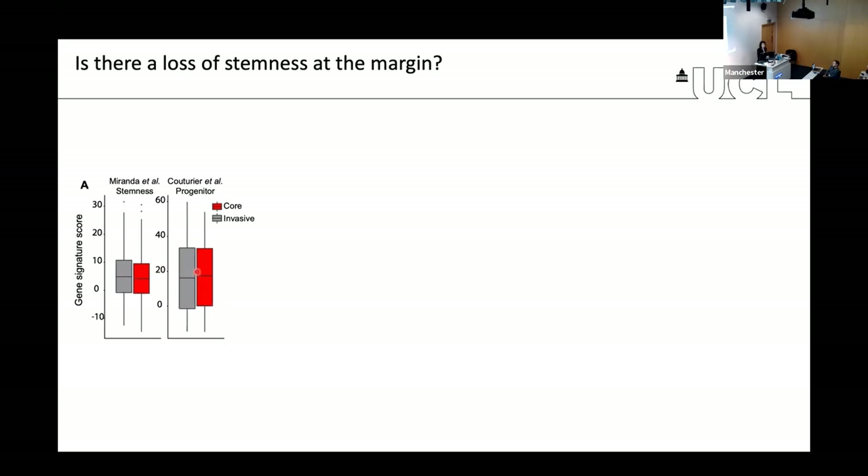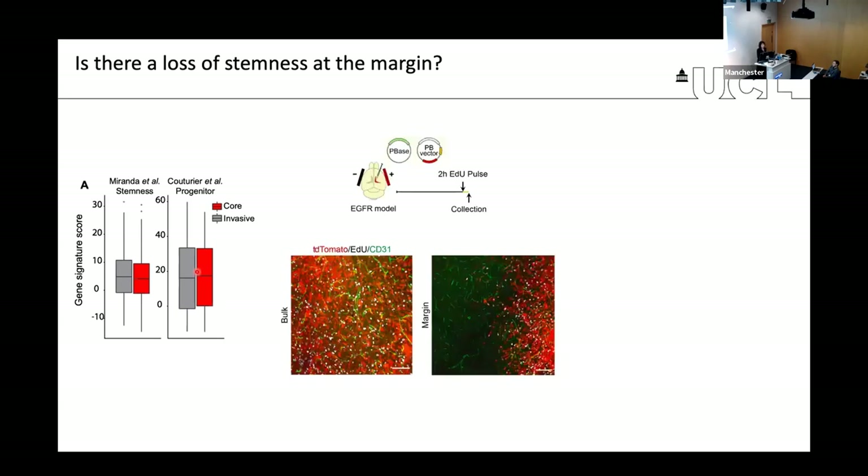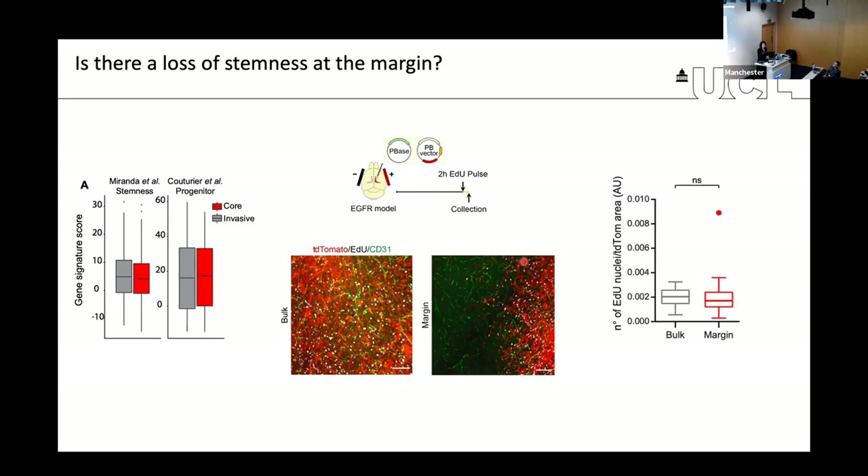There are stem cells in both regions in similar amounts, so that's not the explanation. We validated this at the tissue level by exploiting the observation that the stem-like population within our tumors was the most actively dividing. We gave a very short pulse of EDU to label cells in S-phase, enriching for the stem-like population. We found no real difference in proportion of EDU-positive cells within bulk and margin, confirming stem cells are present in both regions.